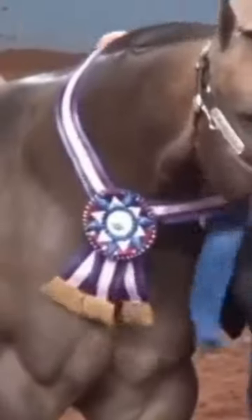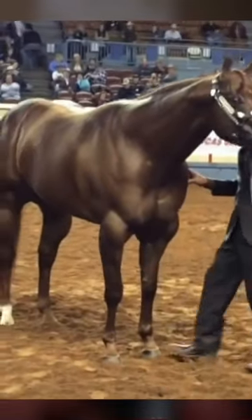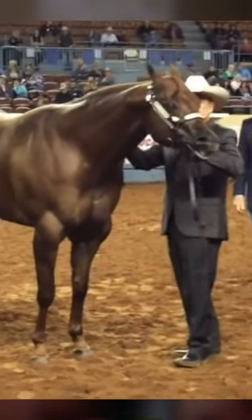Dude, that ribbon's barely fitting around his neck — it's bulging. Is anybody gonna talk about how much weight these horses are bearing on their feet? Think about how much their hooves are going to deteriorate at such a quick rate. Guys, this is not healthy.